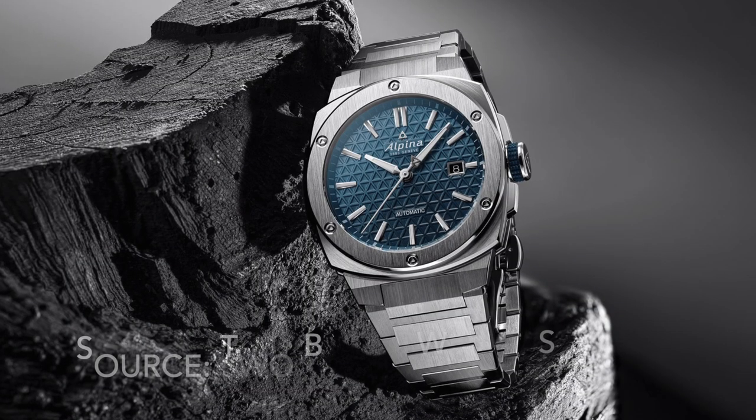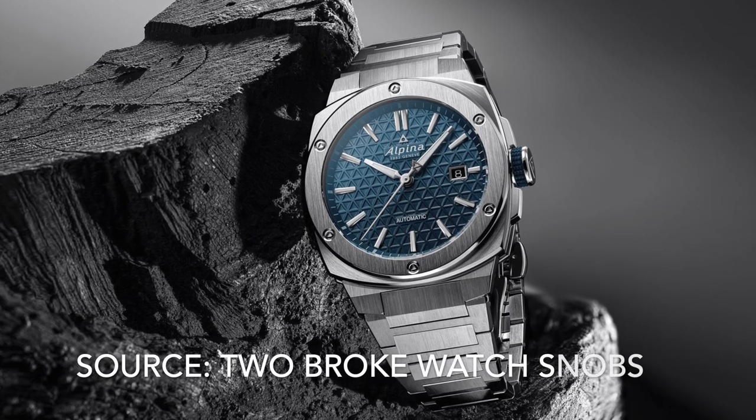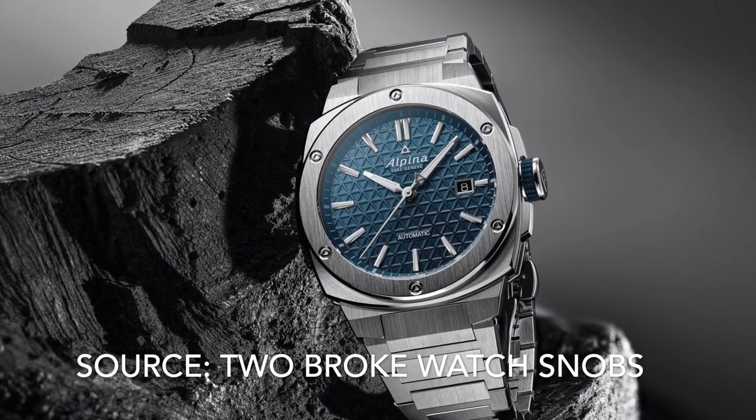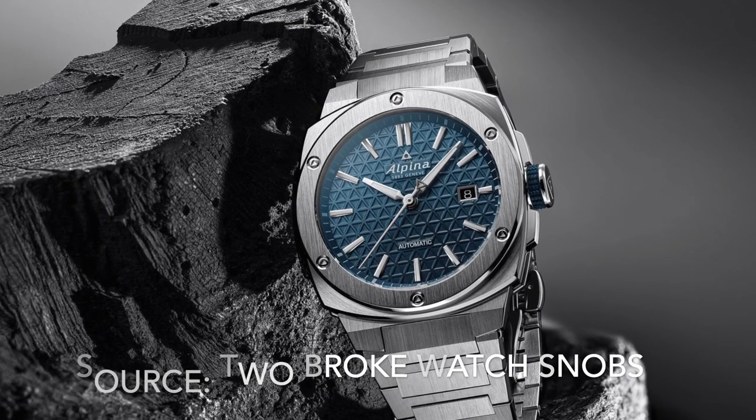At number 24 it's the Alpina Alpiner Extreme Automatic. A well executed take on the integrated sports watch, unfortunately it's just a bit of a mishmash of elements from the Nautilus and the Royal Oak.